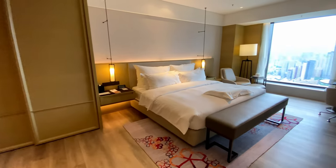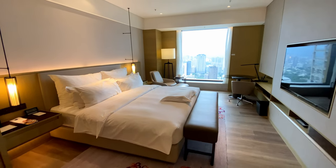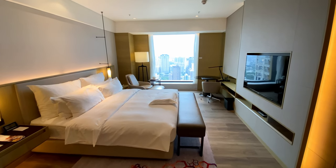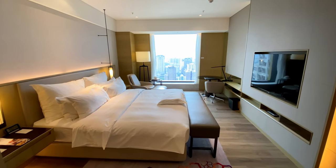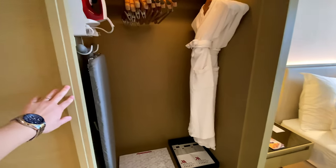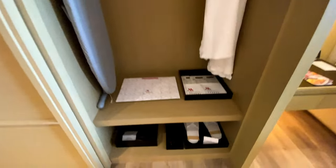In the next room is the bedroom, which has a bed wider than a standard king, a lounge chair, a work desk, and a TV — bringing the room's total TV count up to three. The closet space has two robes, an iron, an ironing board, a shoe horn, and indoor slippers.